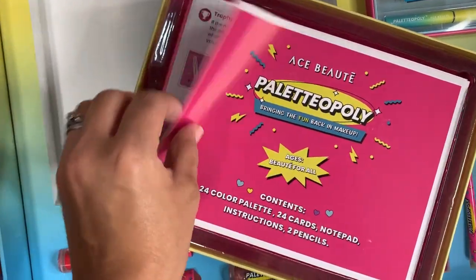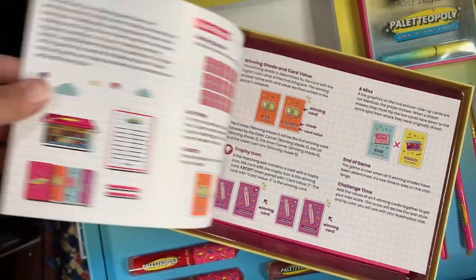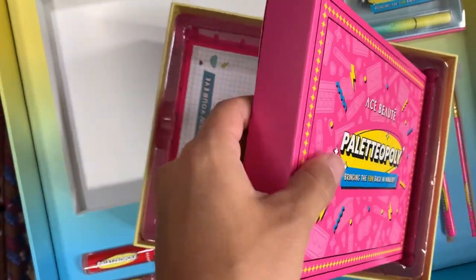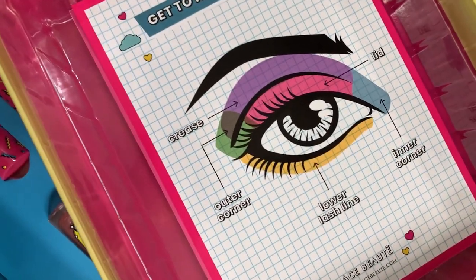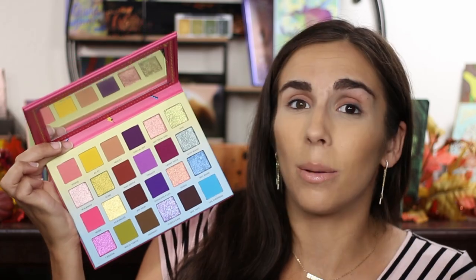I am super excited to dive right in. I just put my kids to bed, took off my eye makeup, and let's zoom up close and play the game to see how fun Paladopoly is. They came out with a really fun color story — I'll show you the eyeshadow palette real quick since that tends to be what my channel is all about. It's a very fun array of colors — kind of like a palette bingo but with more setup: cards, a pad of paper, and all that.